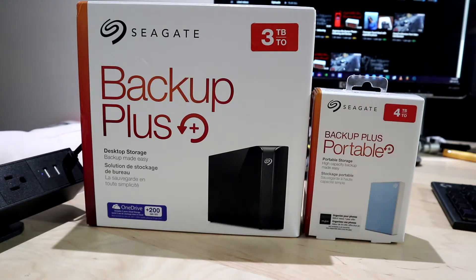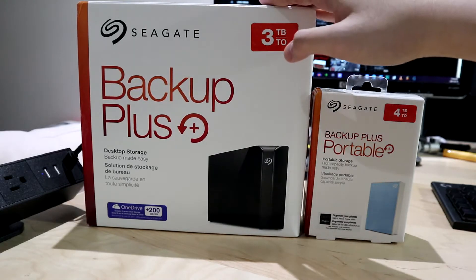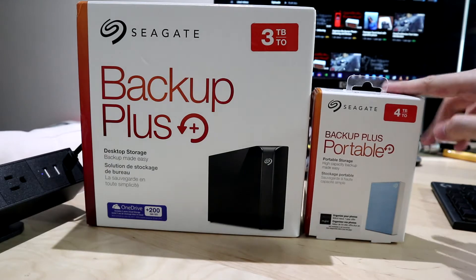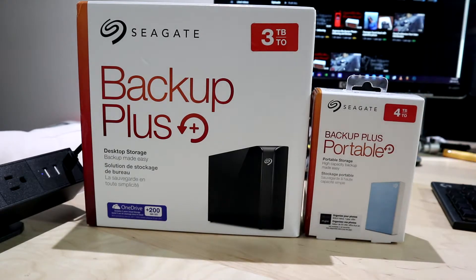Now it might be a con to some people, and that's where the cons come in. It's obviously bulky — you're obviously not going to be able to bring it anywhere. Say for example if you work at an office and you want to bring it home, I personally would recommend sticking with the portable, because this desktop one has so many wires you have to deal with.